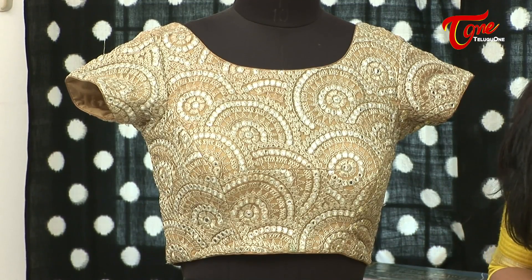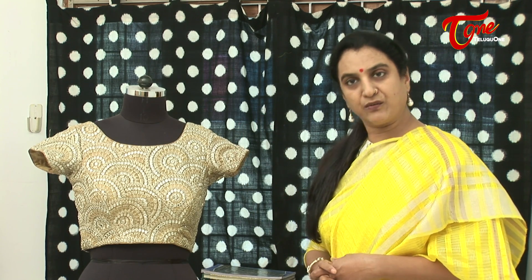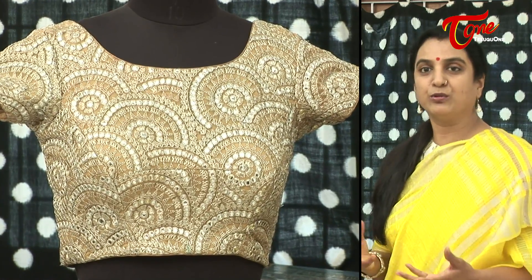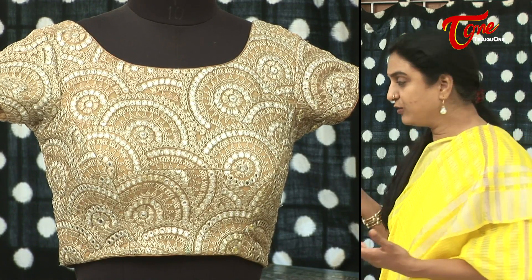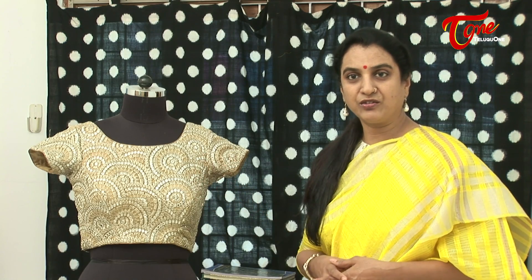There are a couple of blouses with beautiful mirror work — mirror work is very much in vogue right now. I am showcasing one blouse with mirrors, off-white, and gold on it. This is an absolute must-have in every wardrobe because it lets you jazz up any saree without going over the top. A white saree with a gold border or a black saree with a gold border would both look stunning with this blouse.